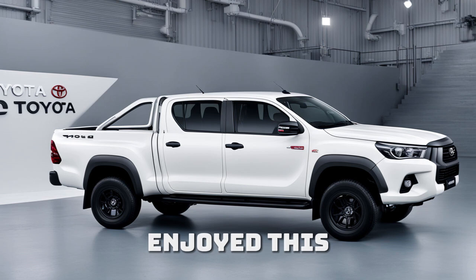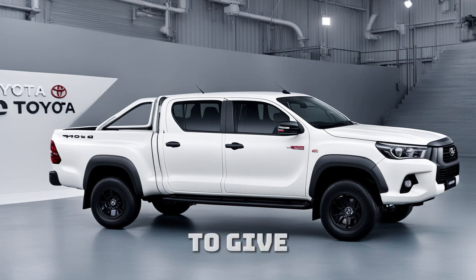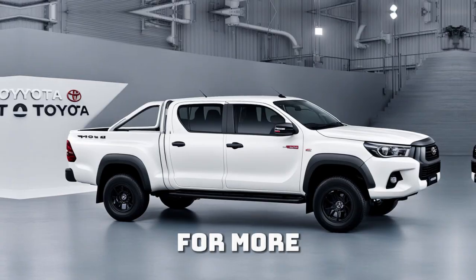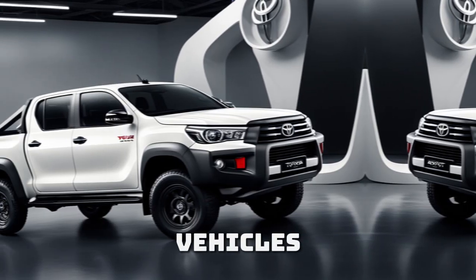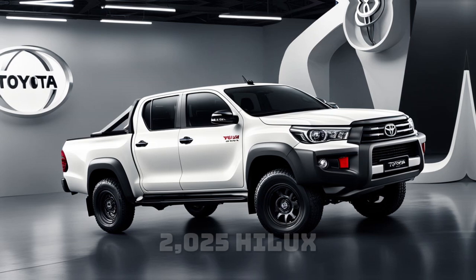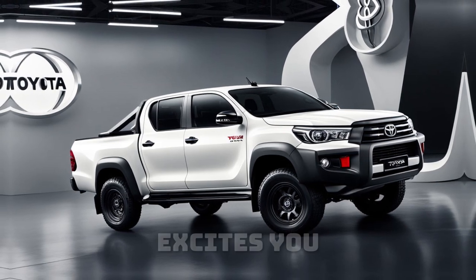If you enjoyed this review, don't forget to give us a thumbs up, share this video, and subscribe for more reviews on the latest vehicles. Let us know in the comments what feature of the 2025 Hilux excites you the most.